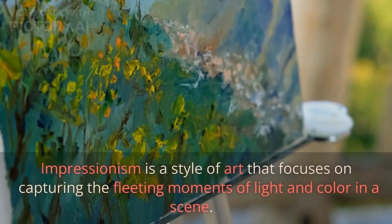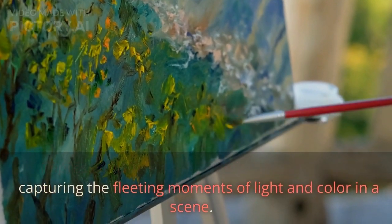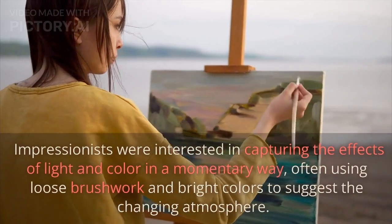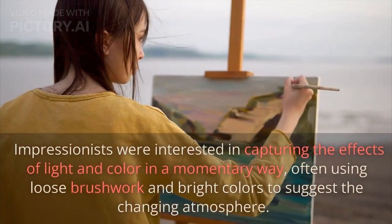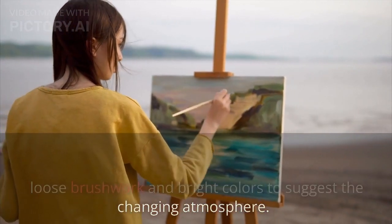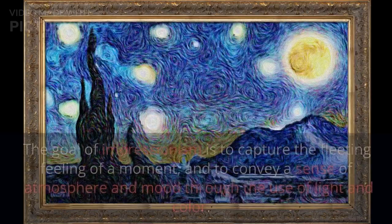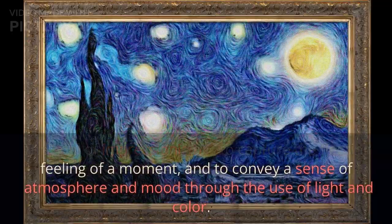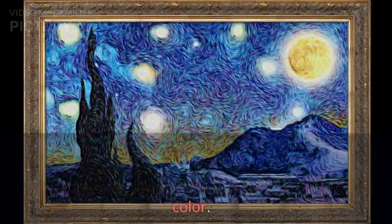Impressionism is a style of art that focuses on capturing the fleeting moments of light and color in a scene. Impressionists were interested in capturing the effects of light and color in a momentary way, often using loose brushwork and bright colors to suggest the changing atmosphere. The goal of Impressionism is to capture the fleeting feeling of a moment and to convey a sense of atmosphere and mood through the use of light and color.